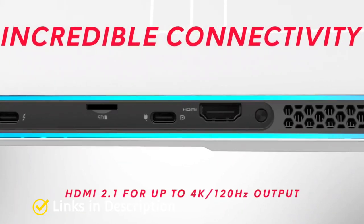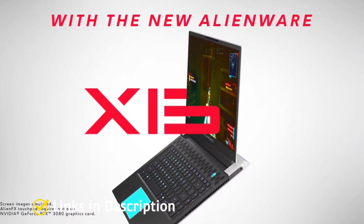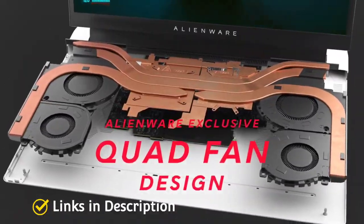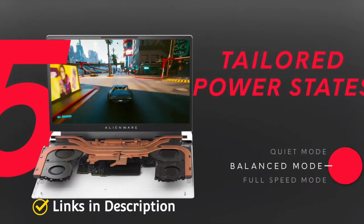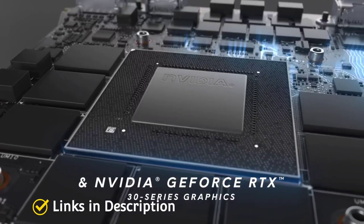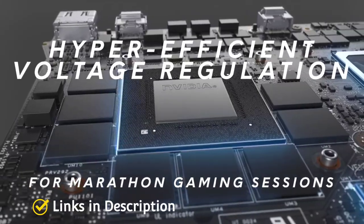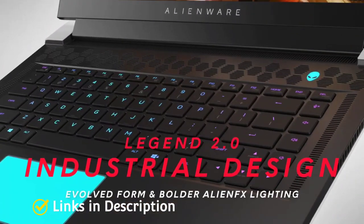The laptop features a 15.6-inch Full HD ComfortView Plus, Nvidia G-Sync Advanced Optimus display with 1ms response time, 360Hz refresh rate, 100% sRGB color gamut, and 300 nits brightness for an immersive display experience. The keyboard has a thin backlit layout with AlienFX lighting. It includes an 87Wh lithium-ion battery with Alienware Battery Defender technology and weighs around 2.34 kg.